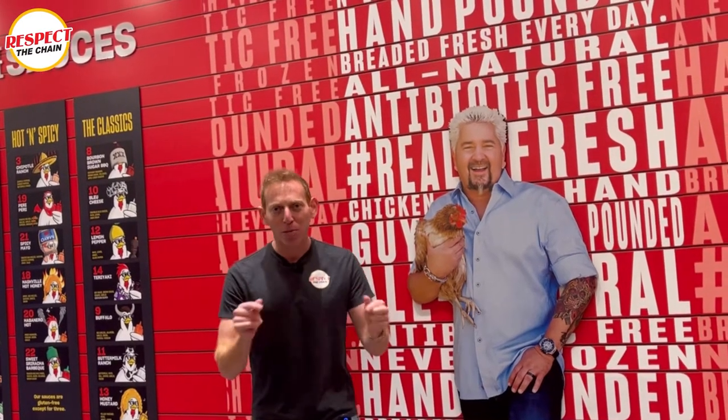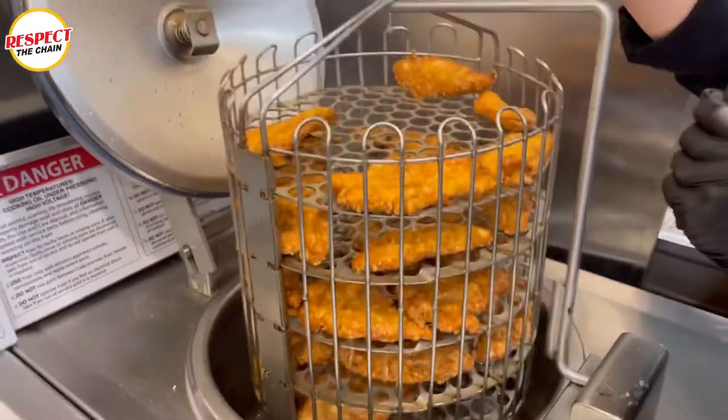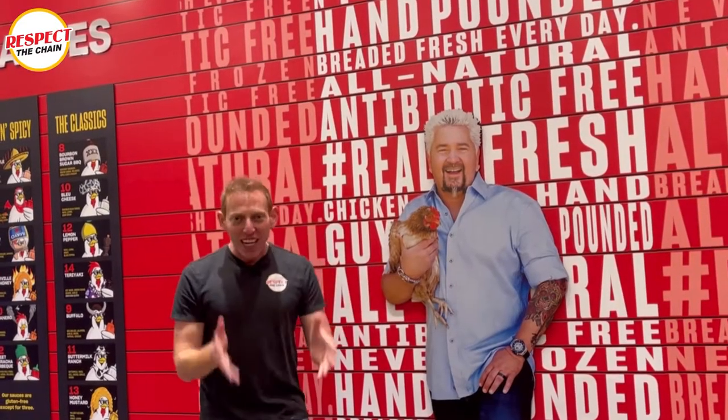What is going down? I am Sammy Goldberg. Welcome to Respect the Chain. And if you didn't notice, we're here at Guy Fieri's Chicken Guy.